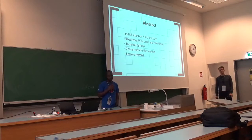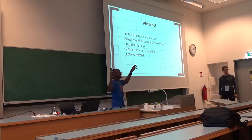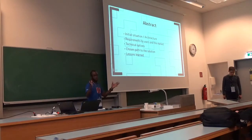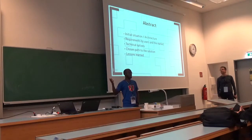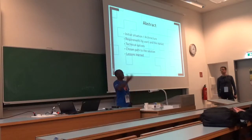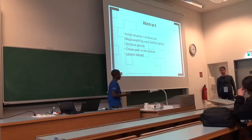On the abstract, I want to talk about the initial situation, the architecture behind it, and the requirements — meaning if you have an application from ten years ago, no one cared about mobile phones and user experience that much. So how do you manage it now? There are challenges you have to face, the technical options we have, then the solution we ultimately chose, and the lessons learned.